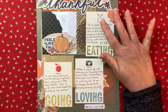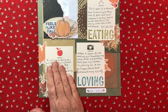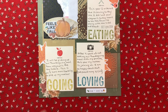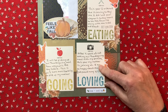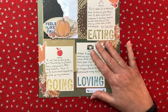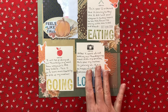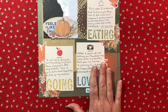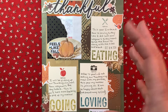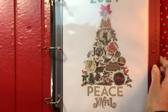The word 'thankful' I believe is from Simple Stories. On the 'eating' card I wrote down what I ordered; on the 'going' card I wrote about picking it up a day early this year. Normally I pick up food on Thanksgiving morning, but this year I'm picking it up the day before because my mother — after four years of not being able to have Thanksgiving with her — is coming over to my house. I want that morning to be about picking her up and enjoying the day with my two kids, my granddaughter, and my mother.